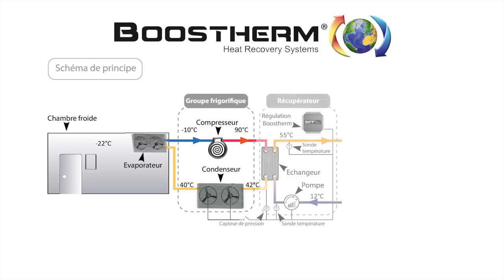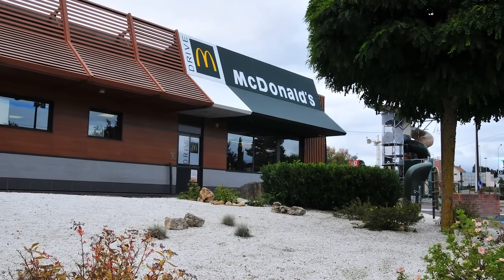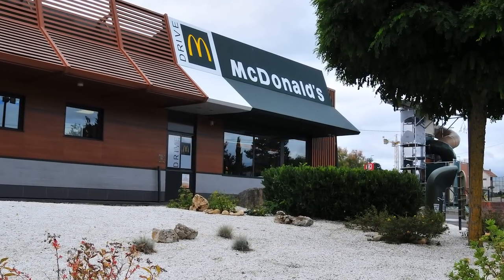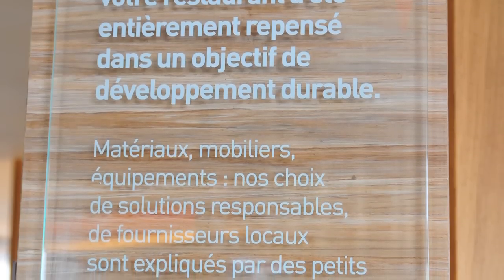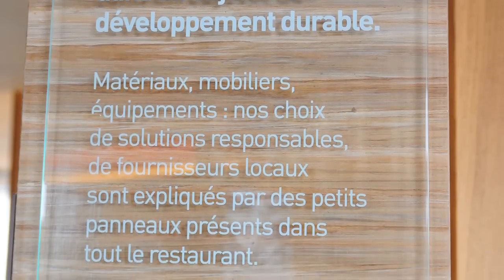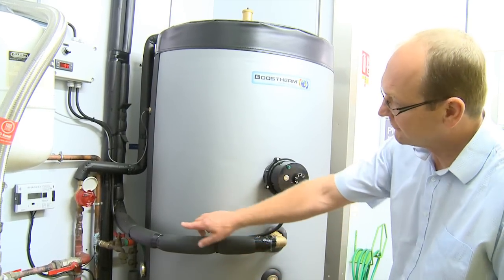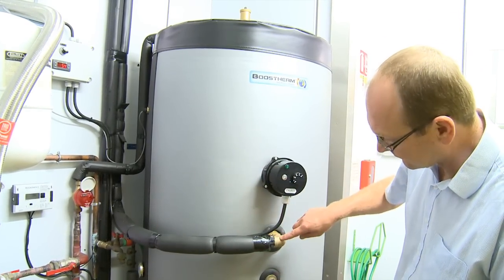We can therefore equip small cooling capacities such as cold rooms or even cooling cabinets in the catering industry. As an example, we have equipped a McDonald's restaurant near Dijon as part of its renovation. The local franchisee, Mr. Burniot, wanted to make this renovation a model of sustainable development and has equipped the frozen food cold room with a Boosterm heat recovery system.